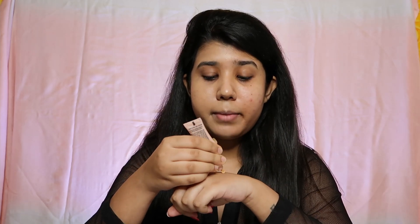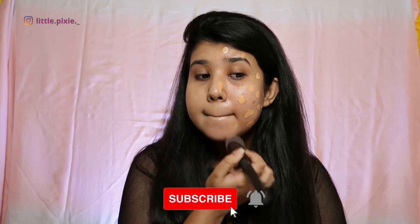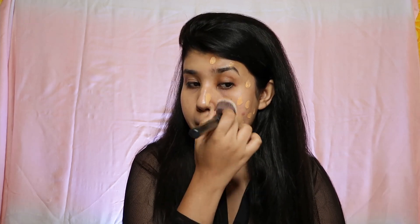For this side of my face I'll do the same — taking the CC cream on the back of my hand and dotting it out on my skin. I'll be using a different foundation brush, the Cups and Lashes F013 brush.